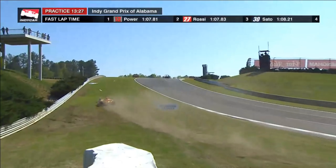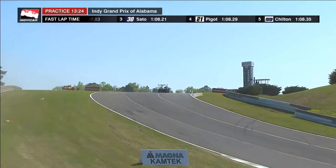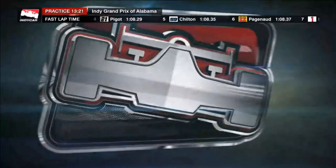Same thing here for Ryan Hunter-Rey. Bottom of the hill, turn three — just gets a little bit of a snap-loose moment, has to correct it, and drives himself right off the track. So this is tricky stuff.